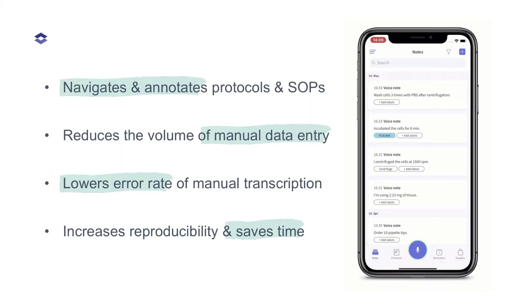To sum up: we are voice first, not voice only. LabTwing navigates and annotates protocols and can read an SOP back to you. It reduces the volume of manual data entry, thereby lowering the error rate of manual transcription, which is where we found several mistakes were taking place. Our solution increases reproducibility and saves time — two cornerstones in drug discovery and drug development — with a significant impact in medicine, hence healthcare, which concerns basically all of us.